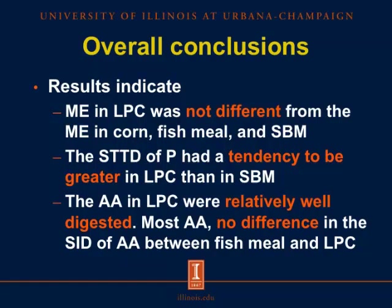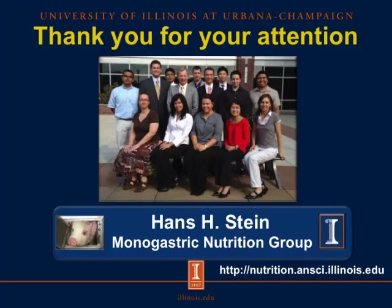The overall conclusions from these three experiments are: the ME concentration in Lemna Protein Concentrate was not different from the ME in corn, fish meal, and conventional soybean meal; the standardized total tract digestibility of phosphorus tended to be greater in Lemna Protein Concentrate than in soybean meal; and the amino acids in Lemna Protein Concentrate were relatively well digested, with most amino acids not different between Lemna Protein Concentrate and fish meal. Thank you for your attention, and you are welcome to visit our website for more information.